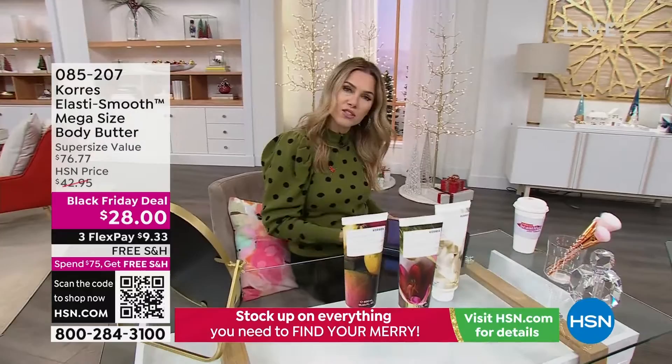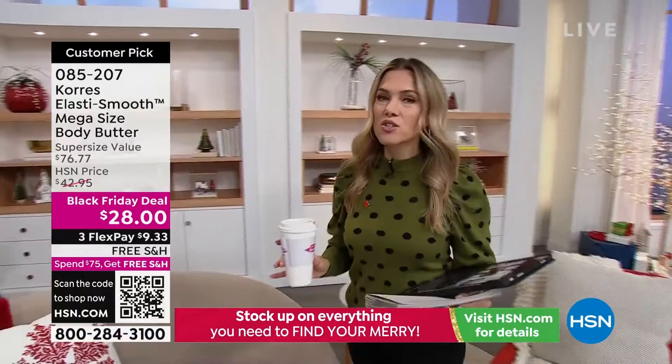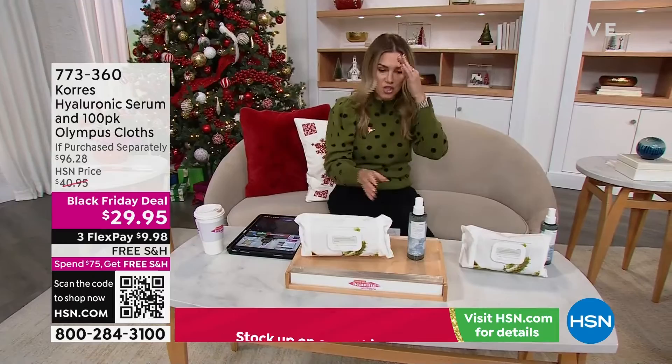You can always go to hsn.com and shop ahead. I think you guys should call this the Valerie special because these are my two desert island products from Coras. I discovered them just like you, as a customer, as a viewer at home. I bought it, tried it, and have been using it ever since. These are two daily items that I use.